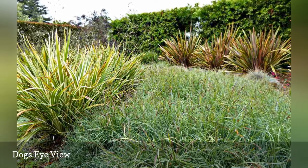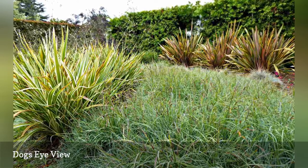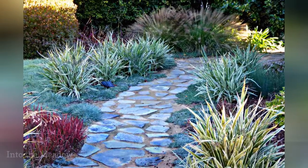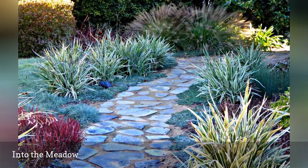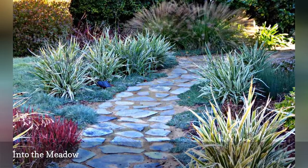Basically, this is the view the Allens' small dogs have. The grasses on the right, against the hedge, are New Zealand flax. The Allens' front lawn has become a tame meadow of ornamental grasses, featuring blue sedge, New Zealand flaxes, Japanese blood grass, and muhly grass.